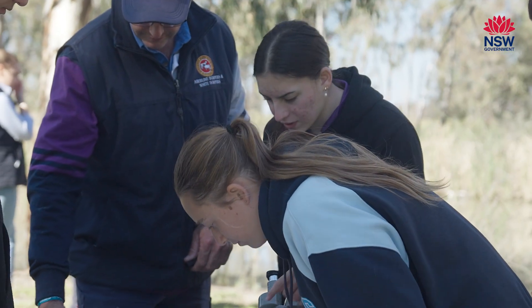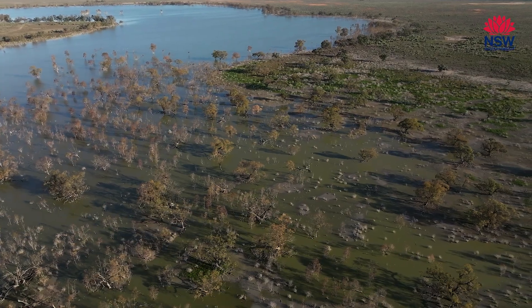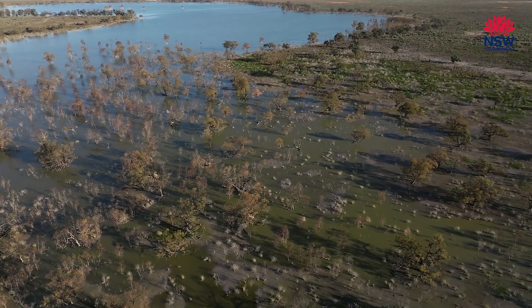It's pretty amazing to have watched the Champions Project grow over five years. We've got kids from all over the state learning about biodiversity in their local landscapes, and seeing the Hay High School kids come out to this really significant wetland in their local area is pretty impressive.